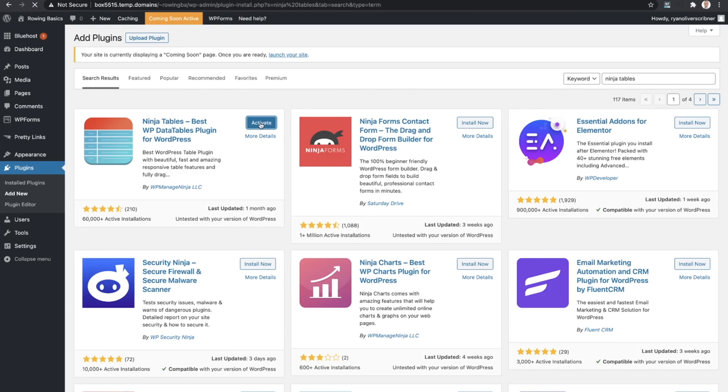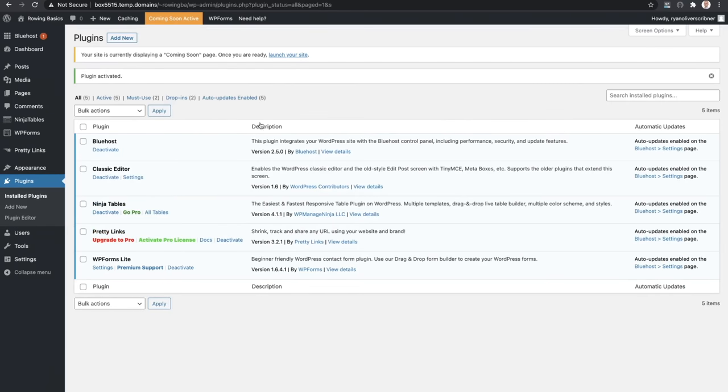I use the pro version of both Ninja Tables and Pretty Links, but you don't have to - I'll show you how to get away with the free plan, and also show you some of the features available with the pro plans that you may decide to use down the road. I'm a big fan of starting small and scaling up over time. Start with the free plans, and then once your site is making money, that's a good time to reinvest some of those profits and upgrade. So we want to have Bluehost installed, Classic Editor activated, Ninja Tables, Pretty Links, and WordPress Forms Lite.